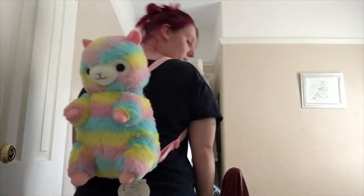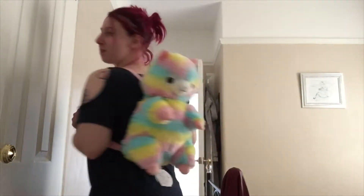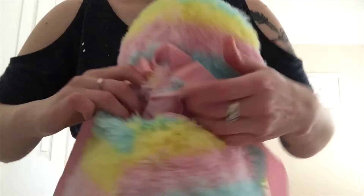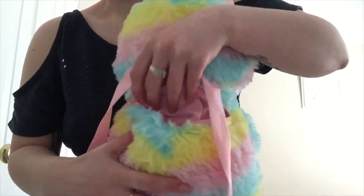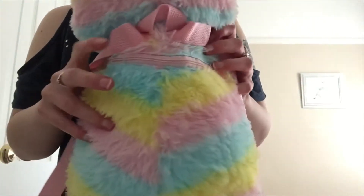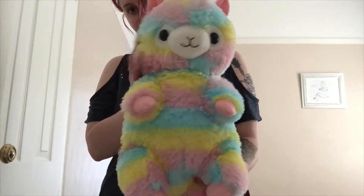So the first item that I have is this Amuse Al Pacaso Rainbow Backpack. It is so super cute — I wanted this for so long and it was sold out in quite a few places. I'm in two minds whether or not I actually want to use this, because on one side I really do want to use it, but on the other side I really don't want to get it marked or damaged in any way. So maybe I will end up using this, maybe I won't, but I'm really pleased with it.